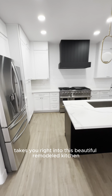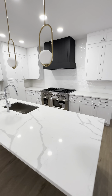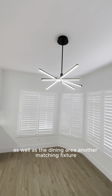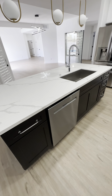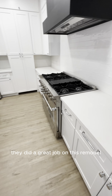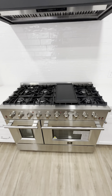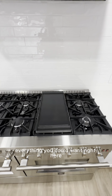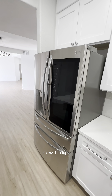It takes you right into this beautiful remodeled kitchen. A little cool look around, as well as the dining area — another matching fixture. They did a great job on this remodel. As you can see, brand new stove, everything you could want right here with a little griddle on top. New fridge.